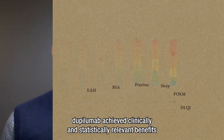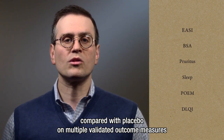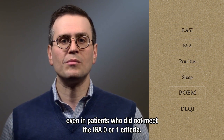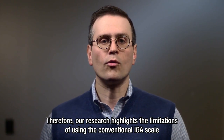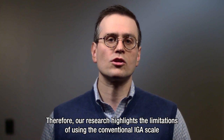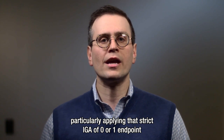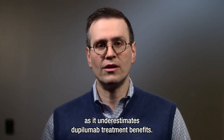In our study, dupilumab achieved clinically and statistically relevant benefits compared with placebo on multiple validated outcome measures, even in patients who did not meet the IGA 0 or 1 criteria. Therefore, our research highlights the limitations of using the conventional IGA scale, particularly applying that strict IGA of 0 or 1 endpoint, as it underestimates dupilumab treatment benefits.